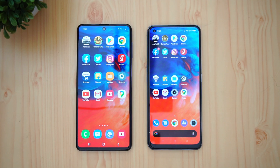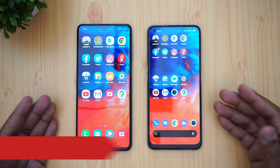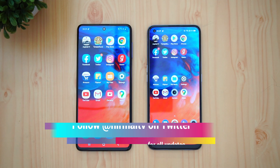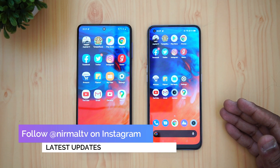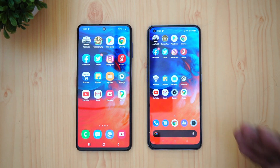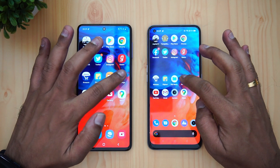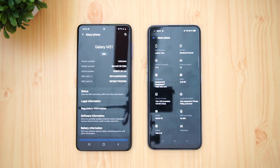Hello friends, welcome to Techniq. This is Normal here and in this video we're going to do a speed test comparison of the Samsung Galaxy M51 with the Realme 7 Pro. These two devices have quite similar hardware — both have the Qualcomm Snapdragon 700 series chipset: the Snapdragon 730G on the Samsung Galaxy M51 and the Snapdragon 720G on the Realme 7 Pro. Both have AMOLED displays, 6 gigs of RAM, and 128 gigs of storage. Both devices are running Android 10.